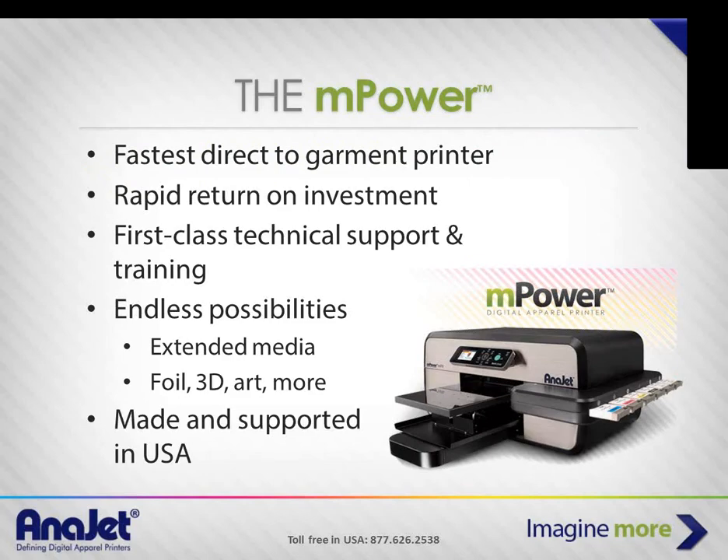The machine Andy's using is the M-Power — we say it's the fastest direct-to-garment printer in its class with a very quick return on investment. At AniJet we offer lifetime technical support and training, and the training is free. You don't have to print just on shirts — there are many other possibilities on flat substrates you can apply pretreatment to and cure.